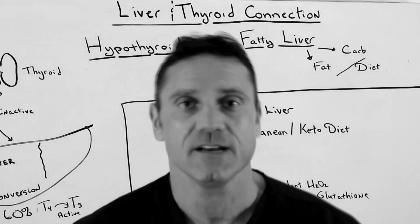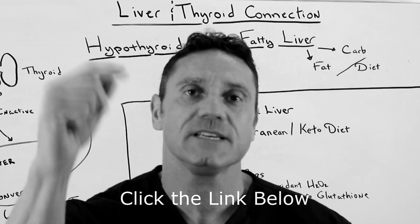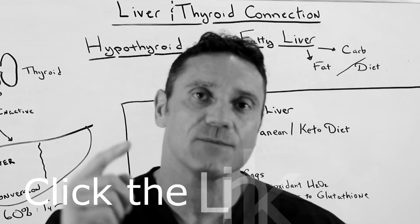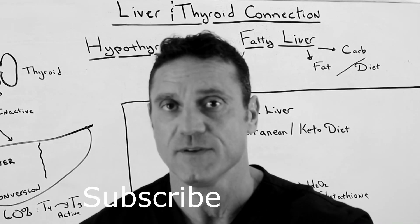Hello everyone, this is Dr. Juwan. If you're new to my channel, thanks for watching. Please hit the subscribe button down below, and right next to it is the bell notification, because when I upload videos like this, you'll be first to be notified.